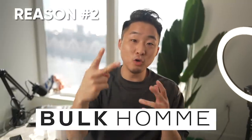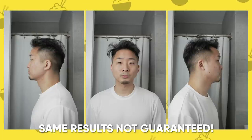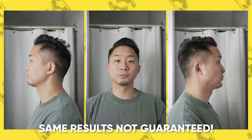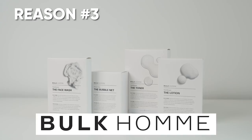Reason number two why you need to check out Bulk Home is my personal results. Here are some pictures of my face over the span of a week and a half of using Bulk Home. From the photos you can see that my acne is less inflamed and overall a little bit more flattened. One thing you might not be able to see from the photos is how smooth my skin feels. I never really thought I would describe my skin as supple, but by definition that's a good word. I think my skin is responding to the natural ingredients versus very harsh chemicals that are usually used to fight acne.